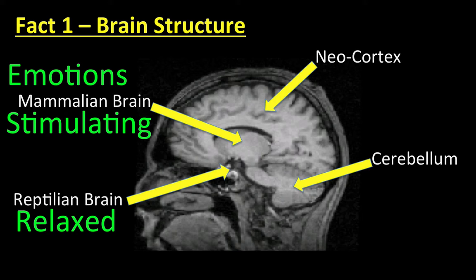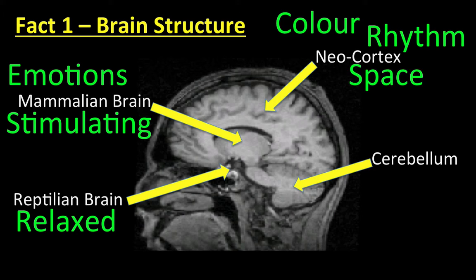If we engage our emotions and create a multi-sensory experience, our longer-term memory is enhanced. Using all of the cortical skills in our thinking — to include color, rhythm, space, and imagination, and not just words, numbers, logic, and order — will significantly enhance our learning abilities. Now fact number two concerns something called neuroplasticity.